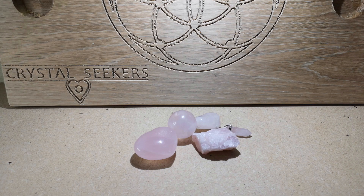Rose quartz also has the power to increase fertility. So if you're looking to start a family or you're having problems getting pregnant, rose quartz will help with that as well.